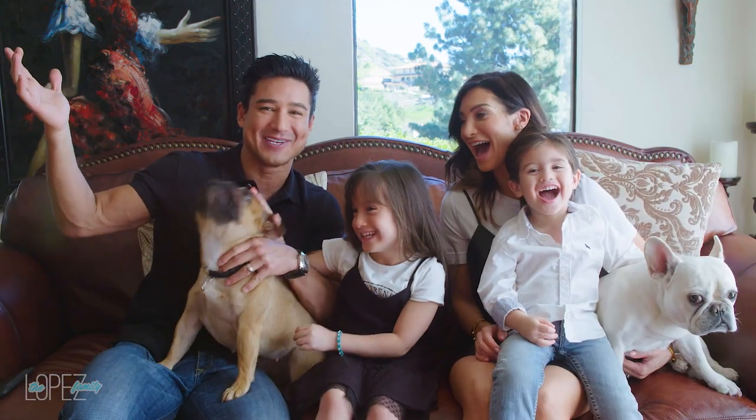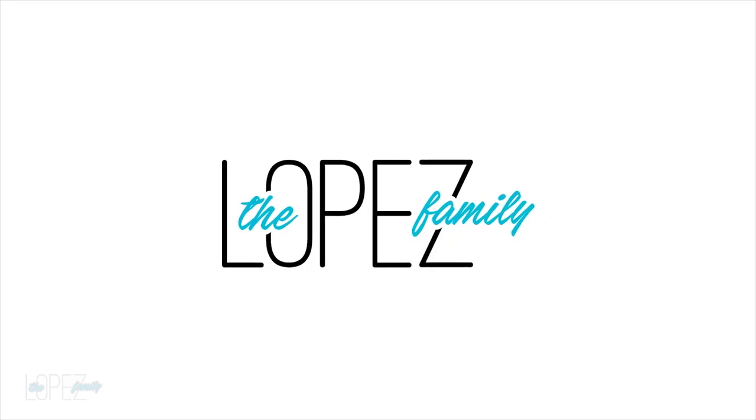Welcome to our YouTube channel! Hi everybody — please don't mind this, I just worked out. But I am about to decorate our house here at Casa Lopez for the holidays, and I thought it would be fun to do a little vlogging and show you some before and after pics of what the house looks like for the holidays.